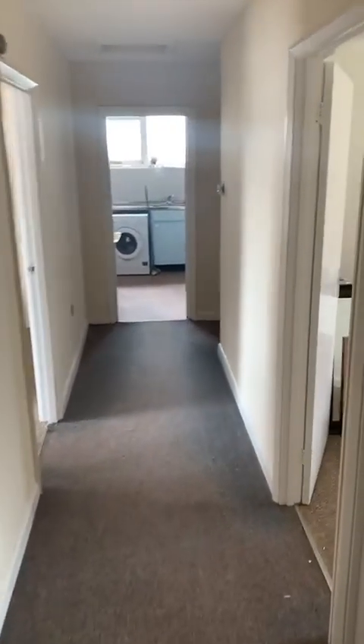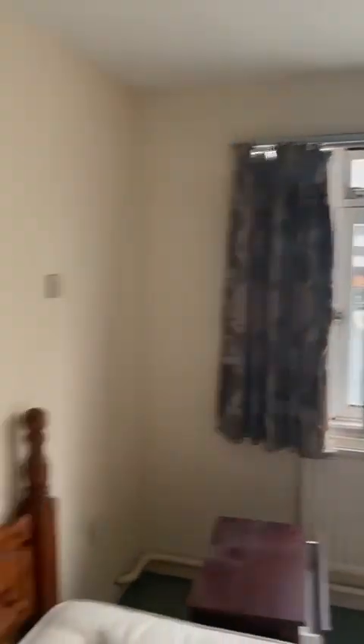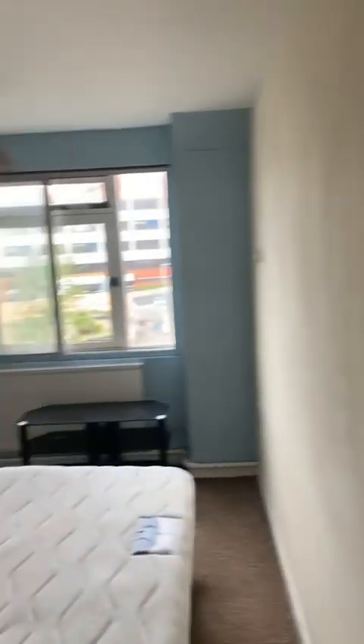The big thing that comes through is the sheer size of this place. You've got room number one all the way through — we're just playing around with the furniture a little bit — but you've got nice big rooms. Both of them have really good bright windows, and I'll give you a little sneak preview of the location.